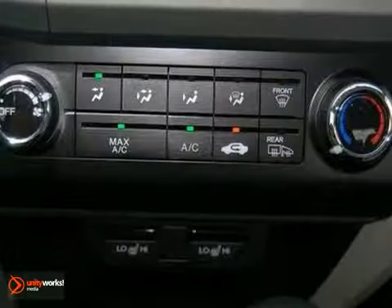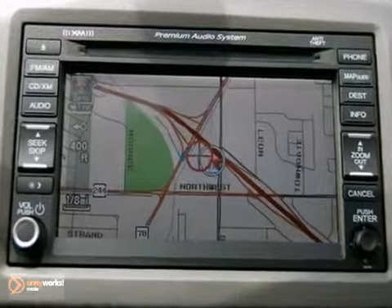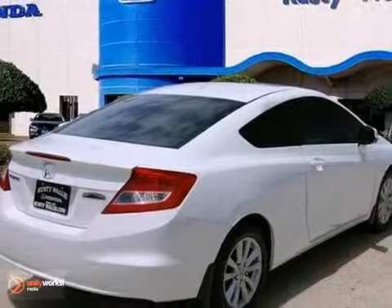This Civic will allow you to have a blast out on the road and get great outstanding fuel efficiency while you're at it. Come in and take it for a test drive.